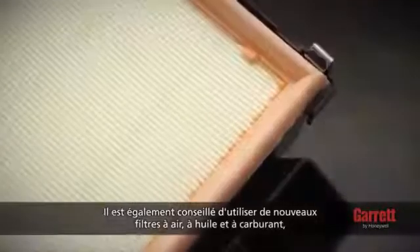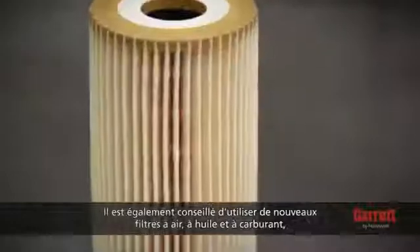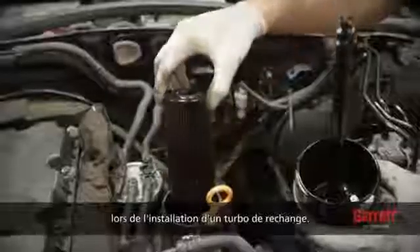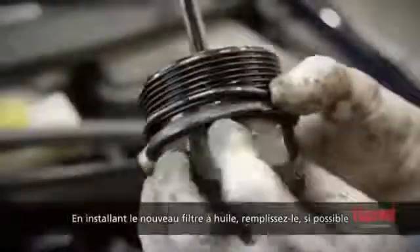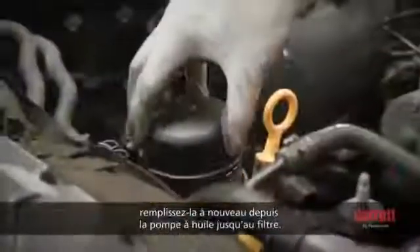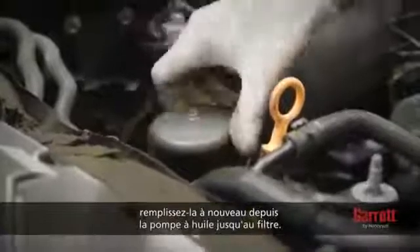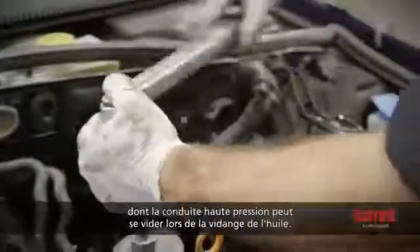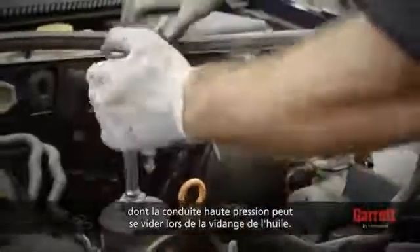It is also recommended that you use new air, oil, and fuel filters, and clean engine oil according to the engine or vehicle manufacturer specification as part of the turbo replacement installation. When installing the new oil filter, if possible, fill it with clean fresh engine oil. Also, if it is accessible, backfill the pressure line from the oil pump to the filter. This is particularly important for high mileage engines where the oil pressure line may empty during oil changes.